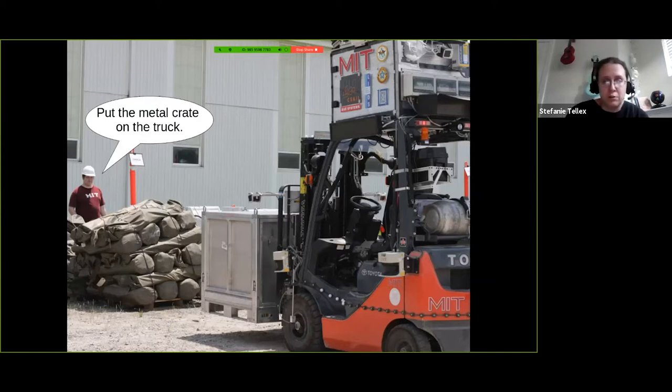That might include information-gathering actions — it might need to make a plan to turn around to find the metal crate, and then once it's found it, pick it up, go somewhere else to where it thinks the truck might be, find the truck, and then place it. This is already a hard problem because of the size mismatch: the human said something really short, but the robot has to interpret it with really high-dimensional sensor information and produce high-dimensional actuation commands.